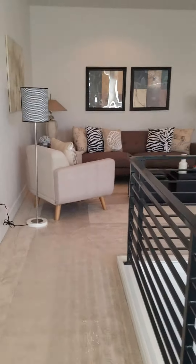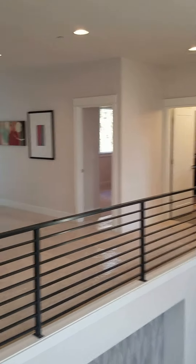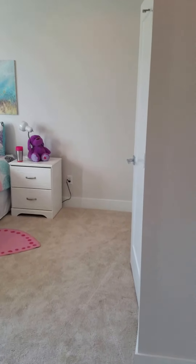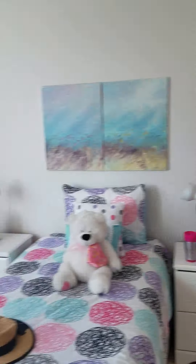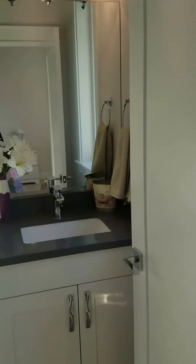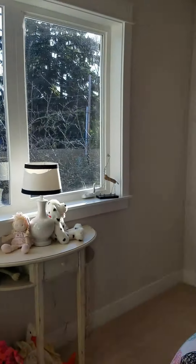Up here, first you have a nice loft area. The first room is on your left. All of the bedrooms have direct access to a bathroom, which we're seeing more and more in new constructions. As you can see, there's a lot of sunlight coming in.